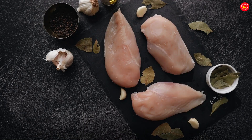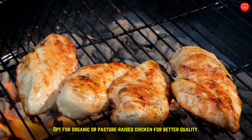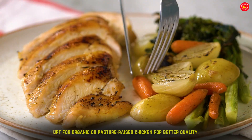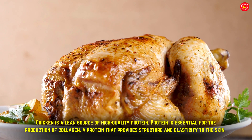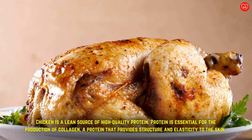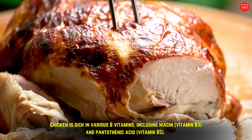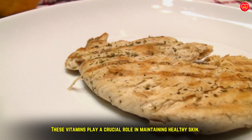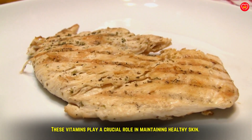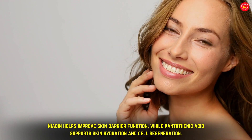Chicken, especially the skin and cartilage, contains collagen. Opt for organic or pasture-raised chicken for better quality. Chicken is a lean source of high-quality protein, which is essential for collagen production — a protein that provides structure and elasticity to the skin. Consuming adequate protein supports skin firmness and can promote a youthful glow. Chicken is also rich in B vitamins including niacin (B3) and pantothenic acid (B5), which maintain healthy skin. Niacin helps improve skin barrier function, while pantothenic acid supports skin hydration and cell regeneration.